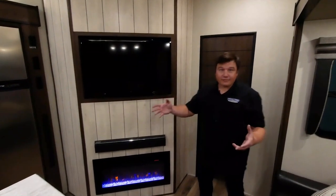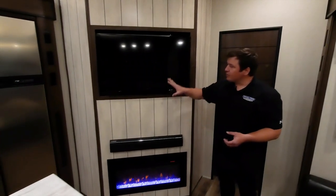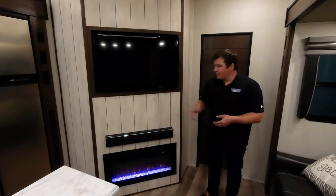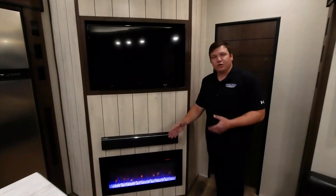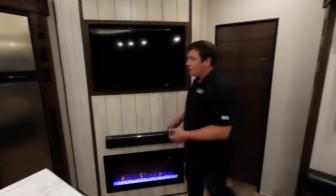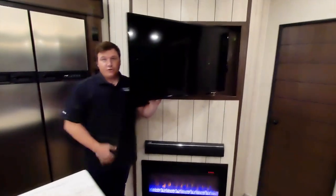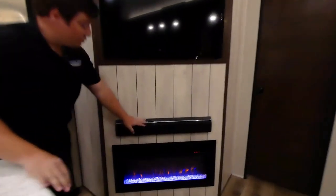This entertainment center is built recessed into the half bath wall, saving you four inches of additional space. Most competitors build a cabinet out here which impedes walkthrough space and affects the viewing angle toward the theater seats. We've made it so you have the perfect angle from the theater seats.